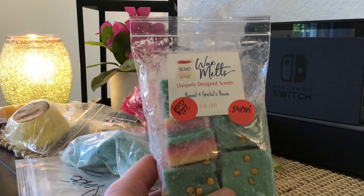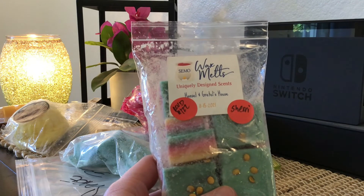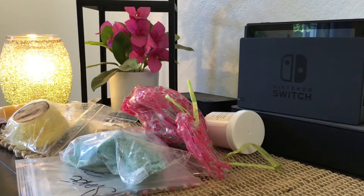Up next is another vendor I have not tried — Simo Wax Melts. This is Hansel and Gretel's House, poured in 2021. I'm not sure what the scent notes are, but this is really pretty wax. It smells super yummy — it almost has a tree scent in it, like a pine or fir. I think I might keep all of it. I'm going to put it in my keep pile and decide, but it's one of the best-smelling things in here so far.